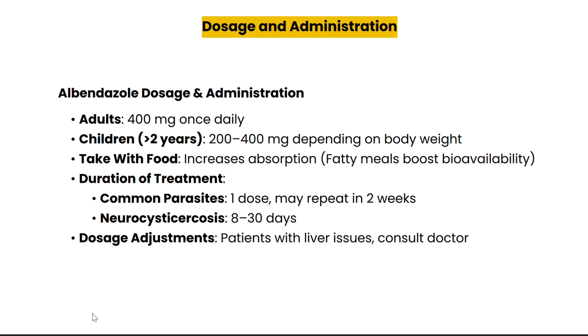The recommended dosage for Zentel varies depending on age and type of infection. Adults typically take 400 mg as a single dose, while children over two years of age may take between 200 and 400 mg depending on their body weight. For neurocysticercosis, a more prolonged treatment lasting up to 30 days may be required. It's crucial to take Zentel with food, especially a fatty meal, which significantly enhances its absorption. If you have liver issues, your doctor might adjust the dosage for safety.